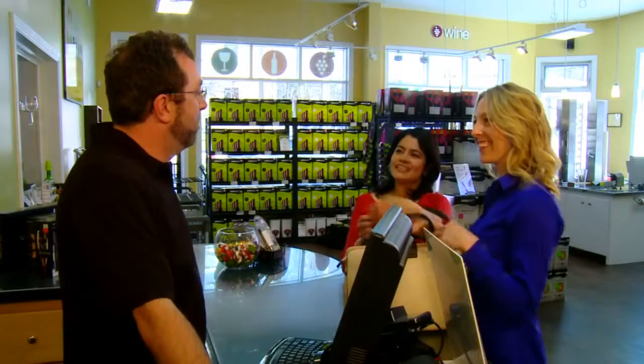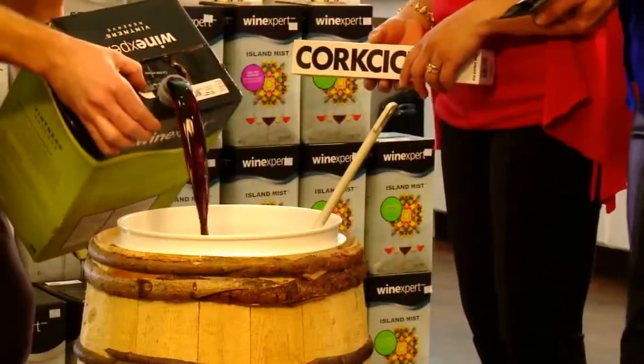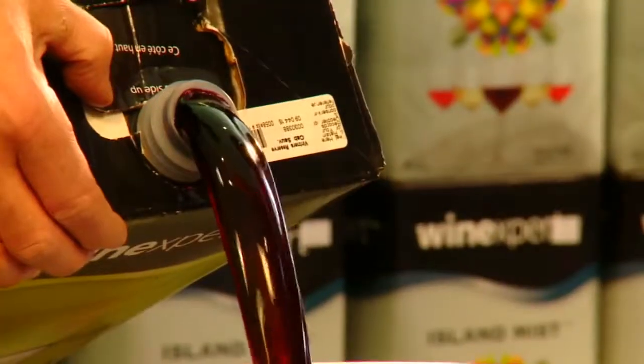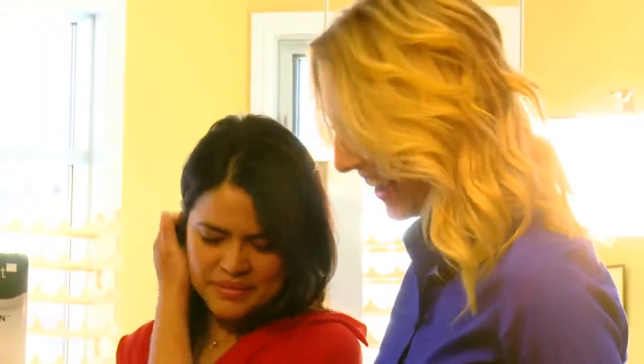You don't need an appointment. When you come into Noble Grape, our friendly sales staff will help you choose the wine that's right for you. We'll prepare the juice and record all of the necessary readings to craft the perfect wine. You can add the yeast and that's all you have to do.